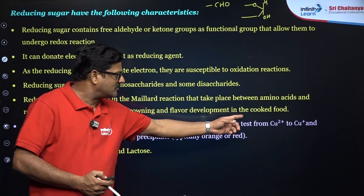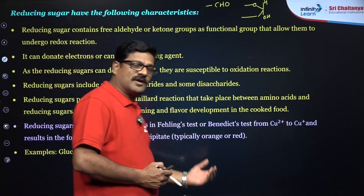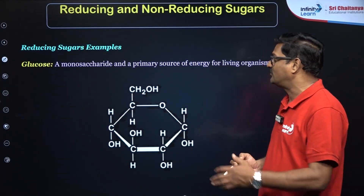In Fehling's and Benedict's tests, Cu²⁺ is converted to Cu⁺, so the blue color solution is converted to a red color precipitate. In the Tollens' test, a silver mirror is formed. Glucose, maltose, and lactose are the classic examples.